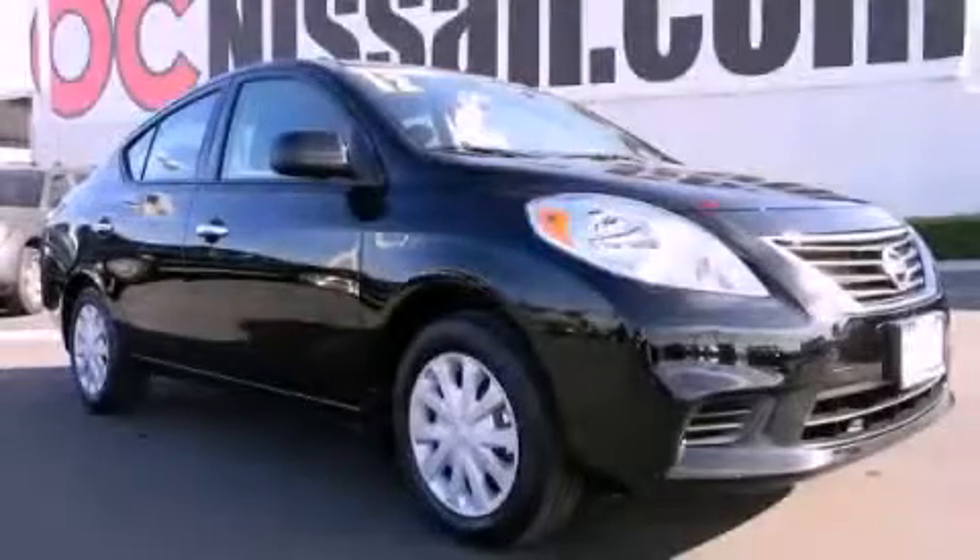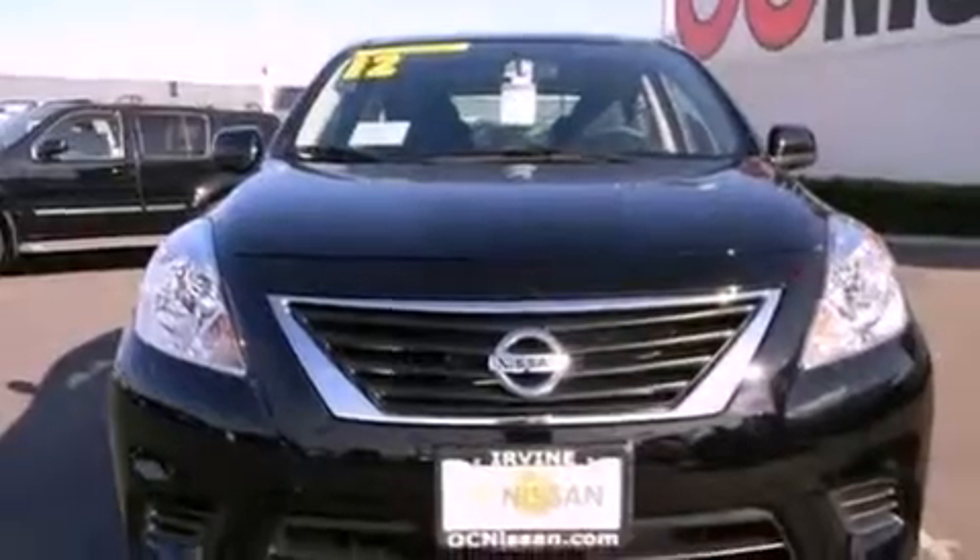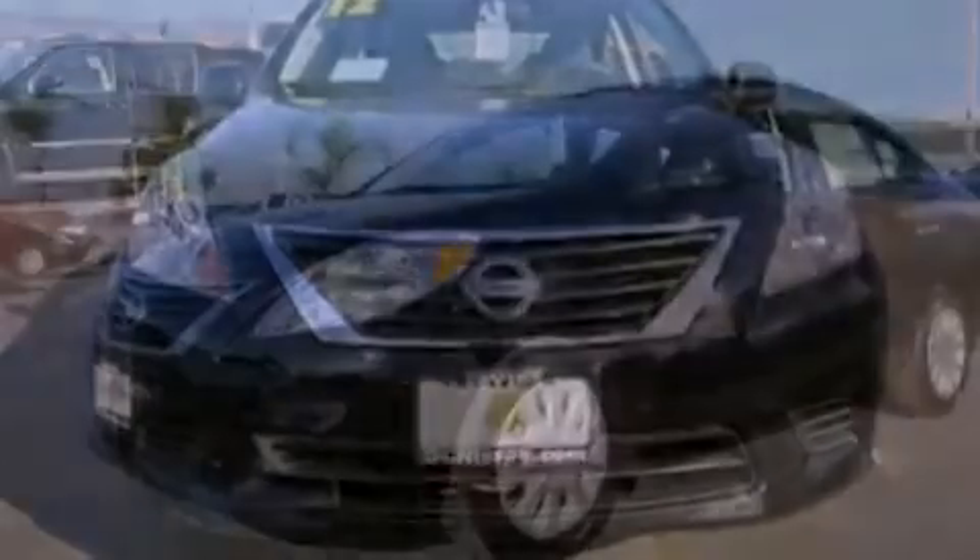This is a brand new 2012 Nissan Versa. It features a 1.6-liter four-cylinder engine and an automatic transmission.